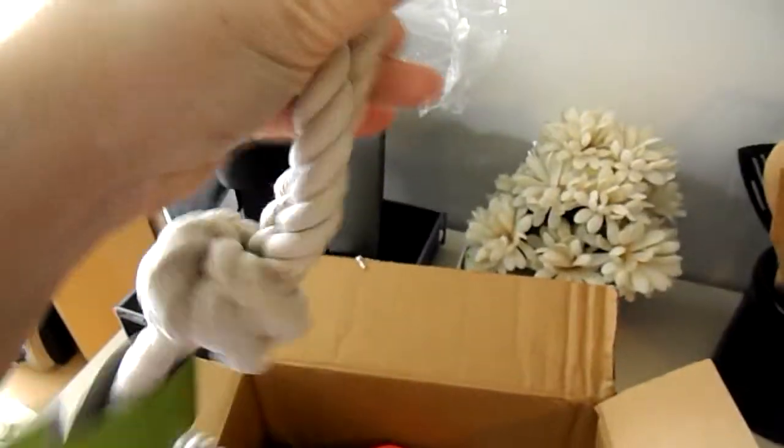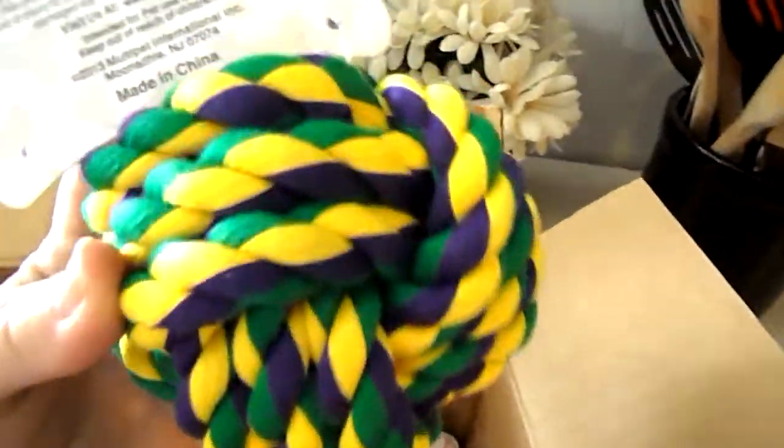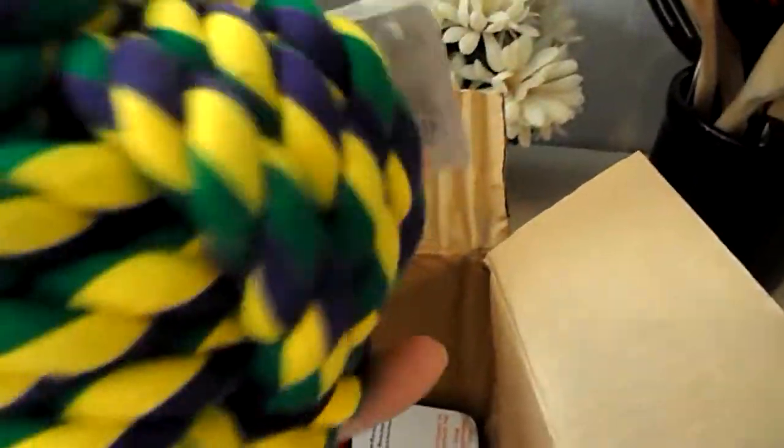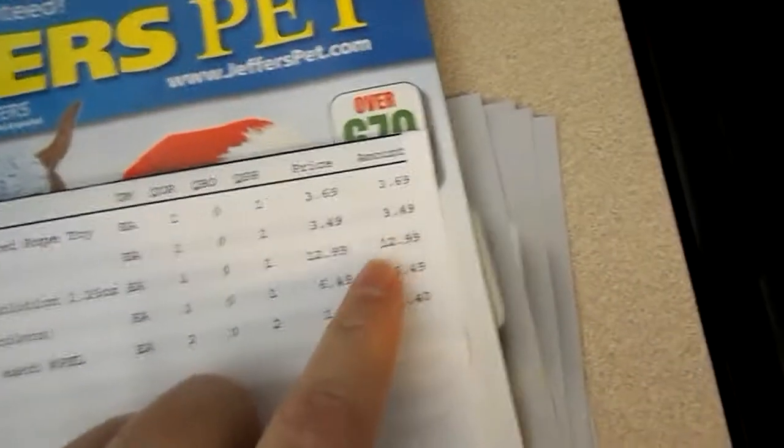Junior has destroyed three ropes already — he loves ropes. This thing right here is called Nuts for Knots, medium size, and I got this for $3.49. Look how big this thing is — holy moly. Imagine if I would have got the large. Junior loves these kind of fabric toys, these rope toys. I can't believe this thing is huge. $3.69 for the long rope toy, $3.49 for the Nuts for Knots medium.